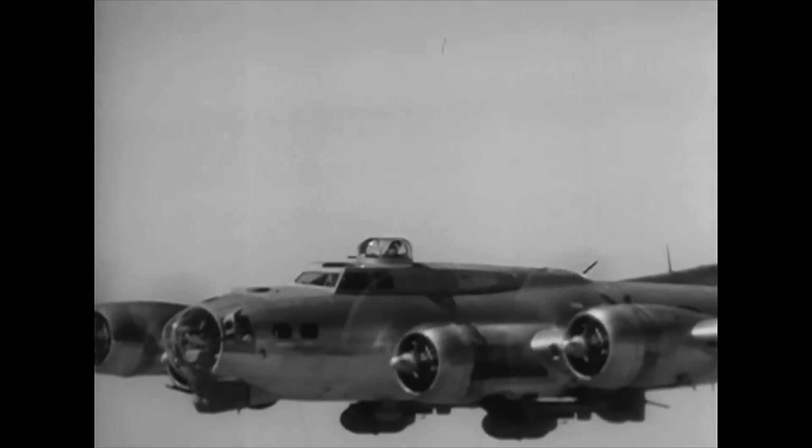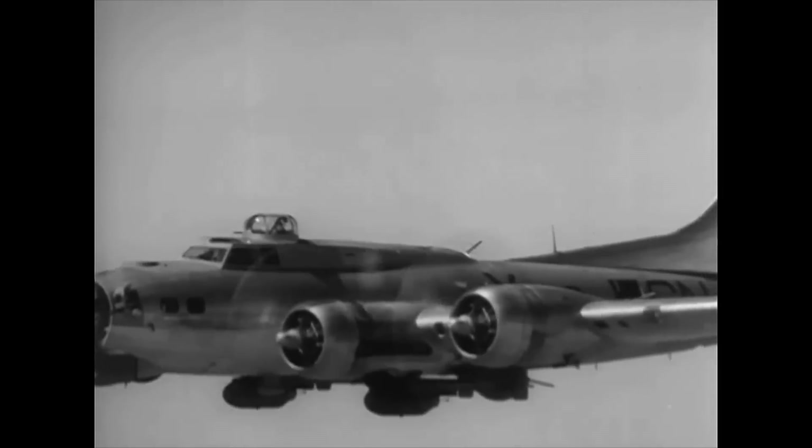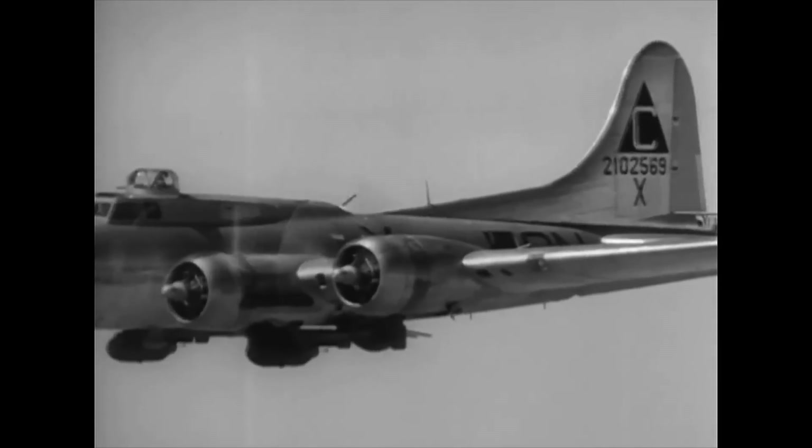In this clip, we see B-17 bombers attacking the German city of Cologne on May 28, 1944, with specially designed wing glide bombs.